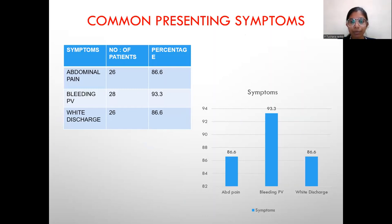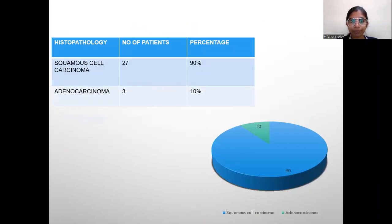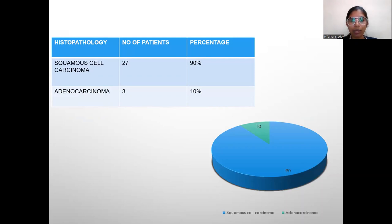Among the three symptoms, bleeding per vaginum shows the highest incidence at 93.3%. Regarding menstrual status, 13 pre-menopausal women, 14 post-menopausal women, and 3 post-hysterectomy women were considered. In histopathology, squamous cell carcinoma was seen in 27 patients and adenocarcinoma in 3 patients.